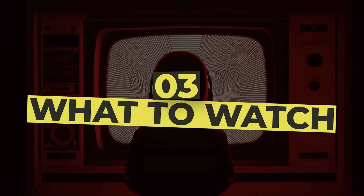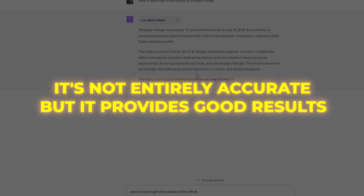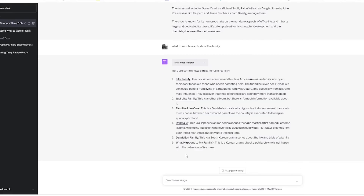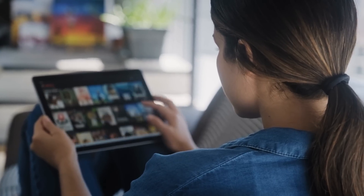Number 3: What to Watch. This plugin can tell you where to find and stream your favorite shows. It's not entirely accurate, but it provides good results, so it's best to cross-check the results when you get them. However, it's still better than having to jump from one website to another to see if your shows are streaming there.